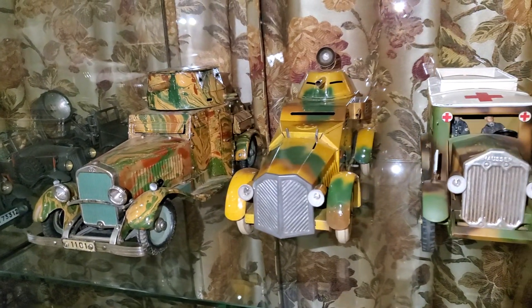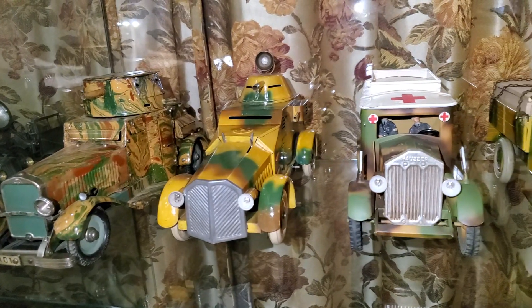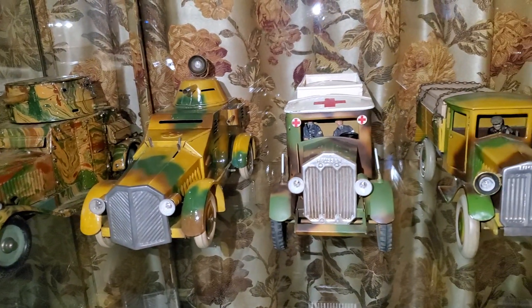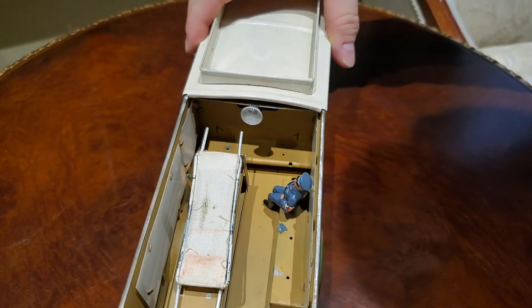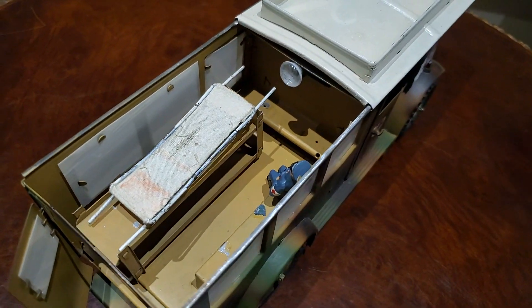Really rare pieces here — we can see an armored car from the 1920s period and we can see medical cars. It's very interesting to see how it works, how it operated.